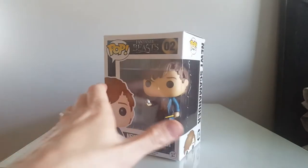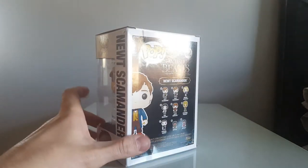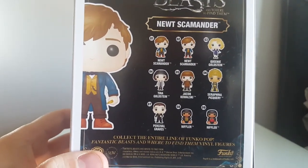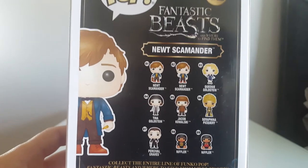For those of you that are fans of Harry Potter, this goes back to a while before Harry Potter. We're going to see a young Albus Dumbledore in the next film, but this is from the first film.